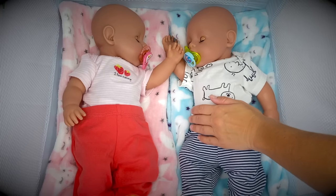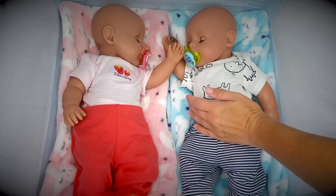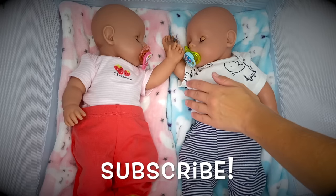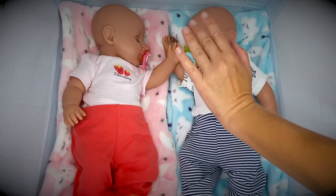Friends, if you enjoyed this video with baby Emma and Ethan our Baby Born twins, go ahead and give us a thumbs up. Share this video with your friends and subscribe if you're new so you don't miss any of our new videos, and I'll see you next time. Bye bye!